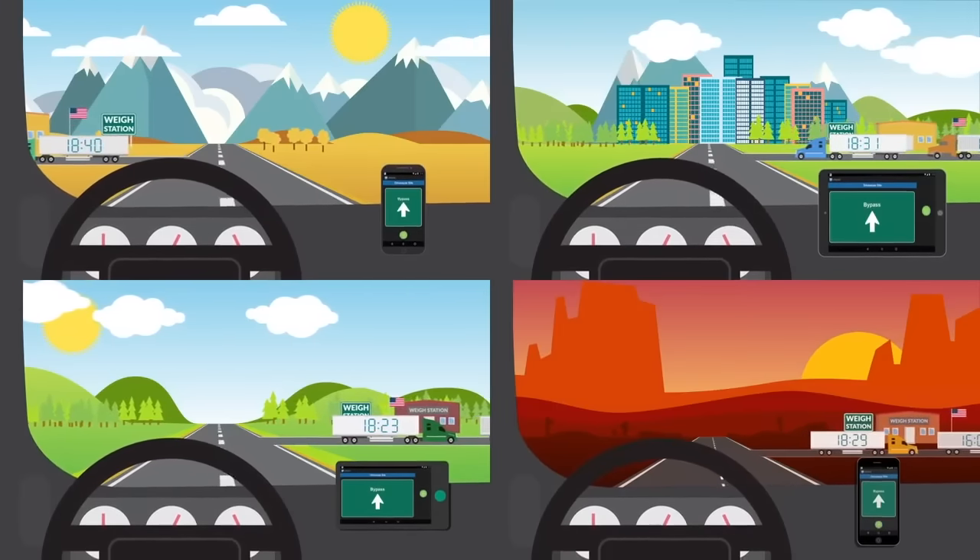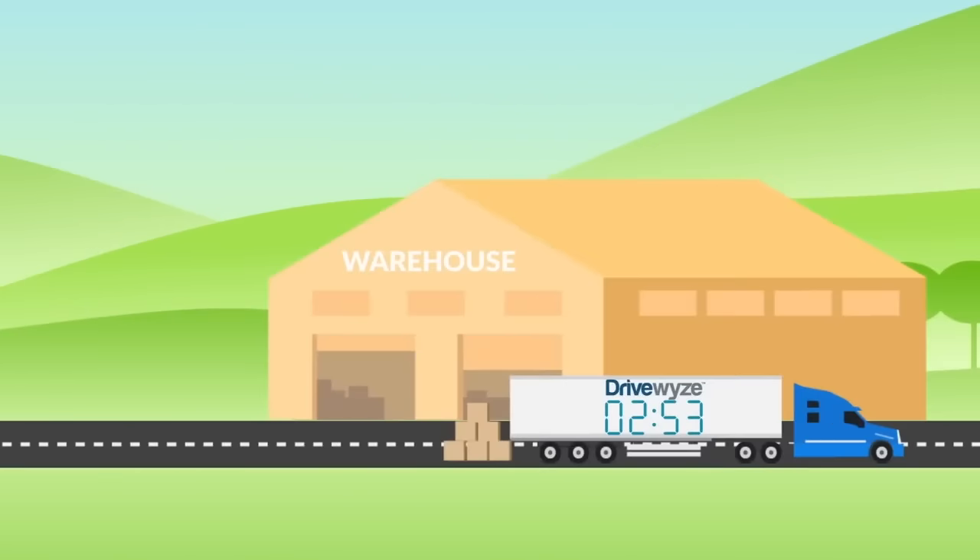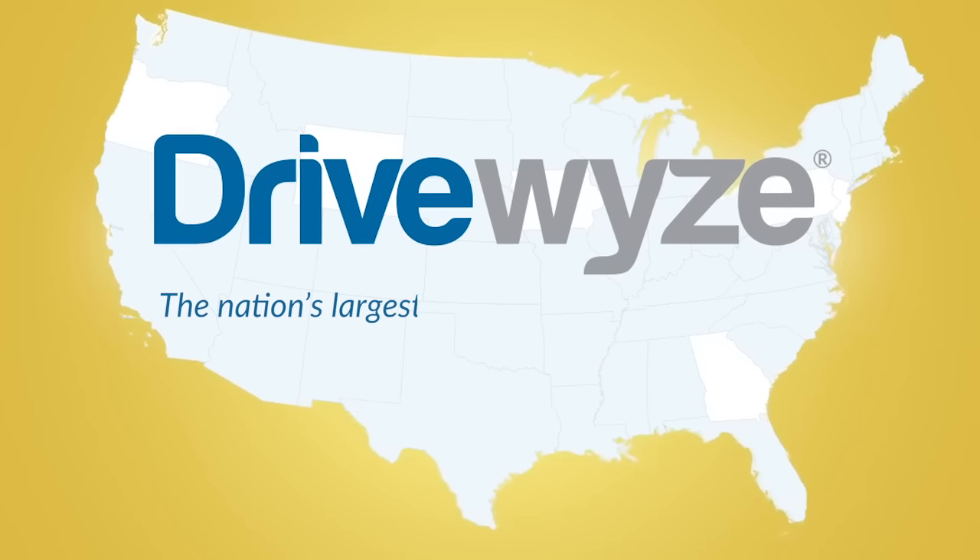Are you ready to bypass scales? Save time, save money, and get to your destinations faster with DriveWise, the nation's largest weigh station bypass service.